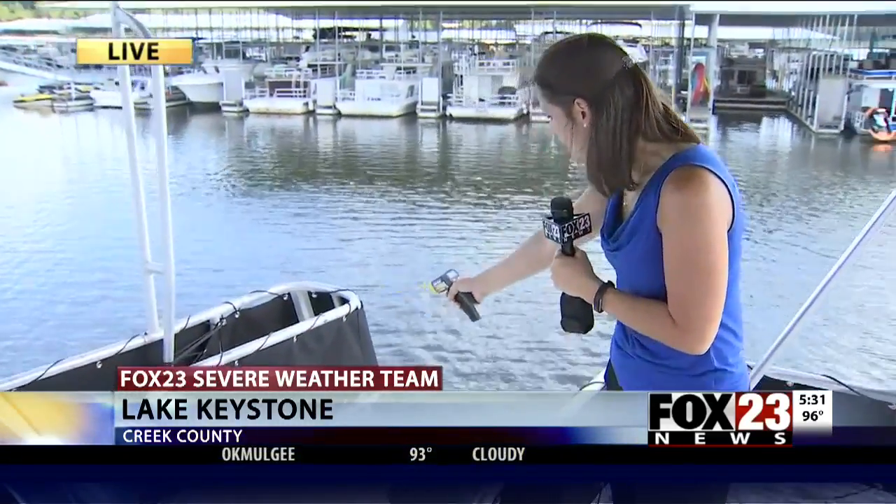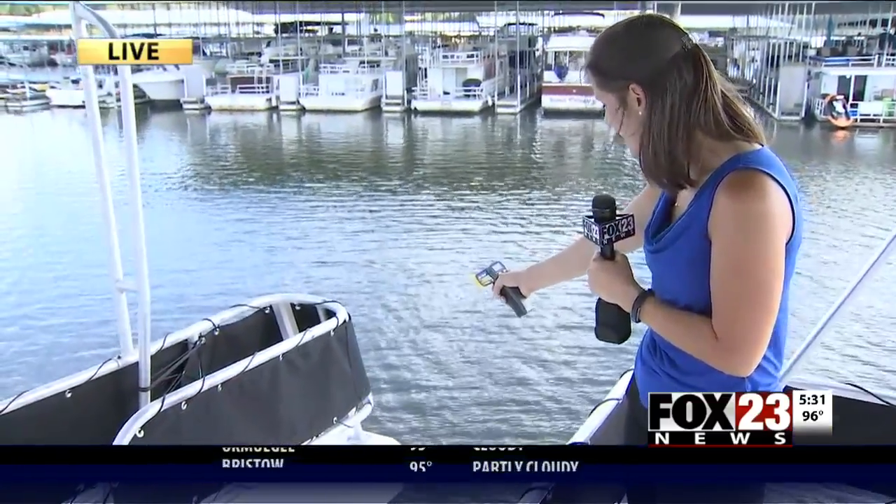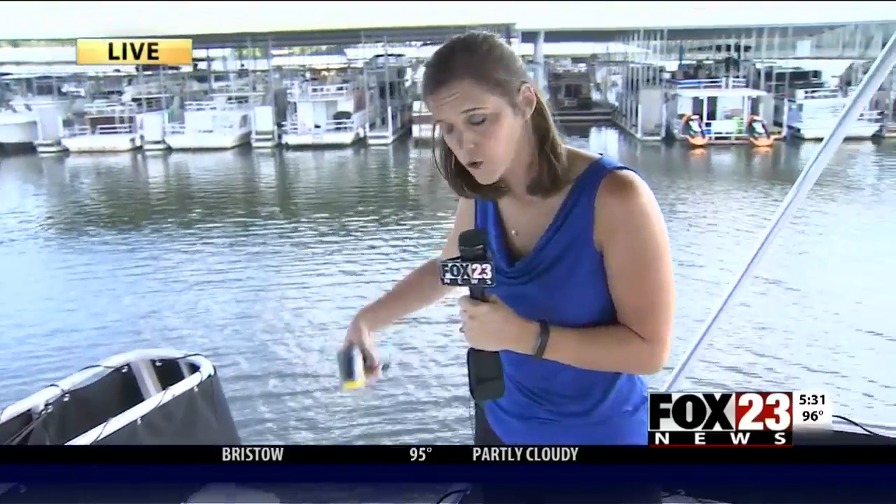I'm going to take a measurement of some of these surfaces. We pulled the boat out from the dock maybe 15, 20 minutes ago, so it doesn't take very long. It does look like we have some cloud coverage right now, but just the black cloth right here — earlier it was reading as high as 120. Right now I'm getting readings probably in the 110 range, so very warm.